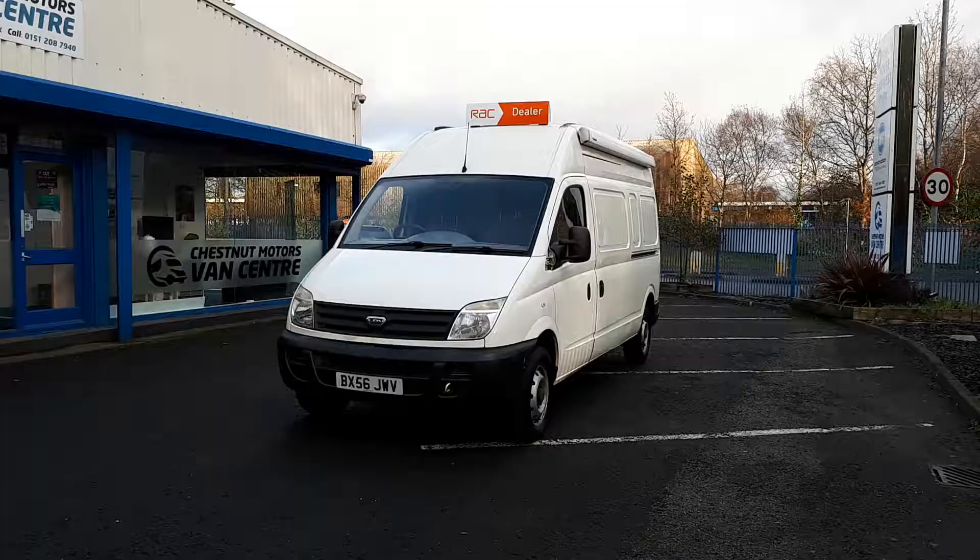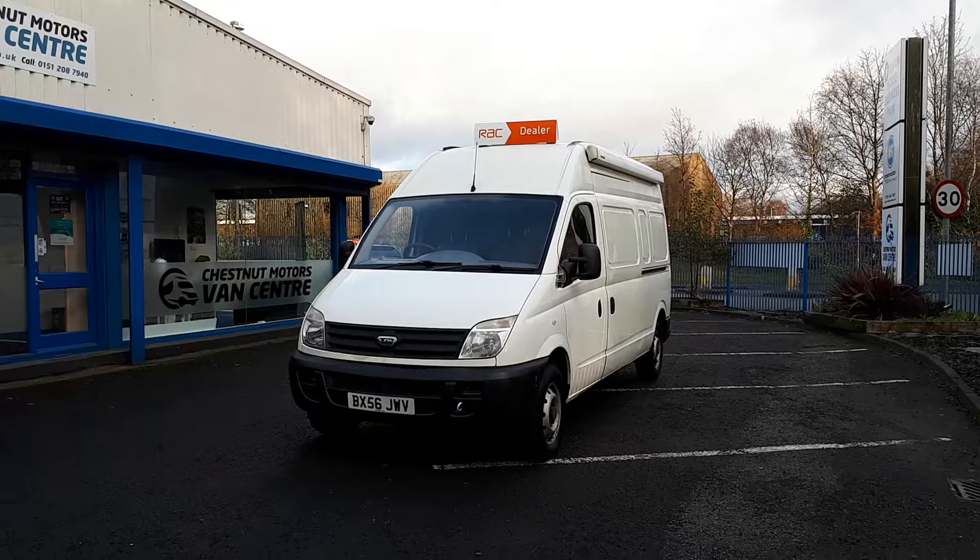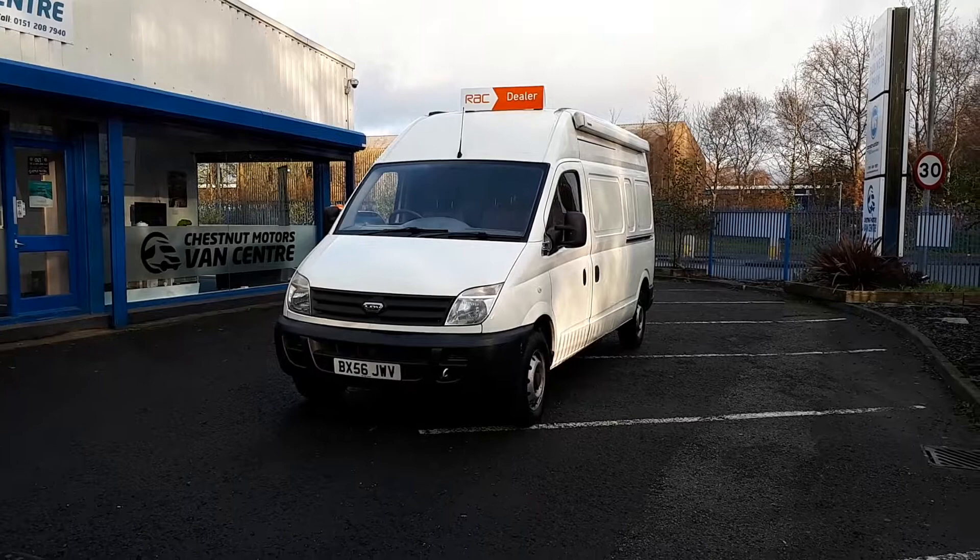So there you go guys — one 2006 LDV Maxxis 2.5 diesel, long wheelbase high roof. It will come with 12 months MOT, a RAC warranty, and 12 months RAC breakdown cover.